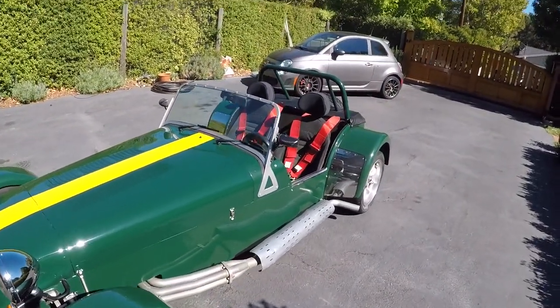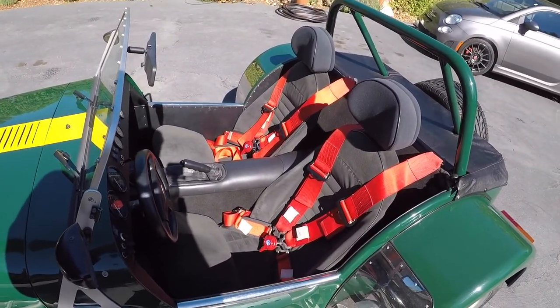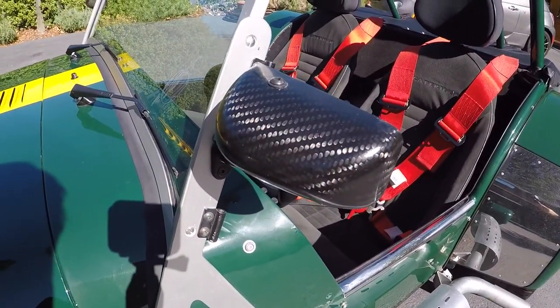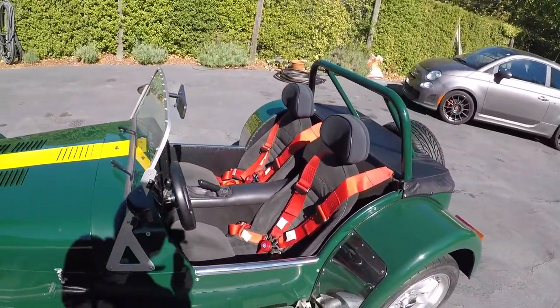The car comes with 5-point harnesses in both the passenger and driver's seat, made by Luke. It has carbon fiber mirrors, which make it a little easier to drive the car without the doors. But it does come with a full weather package.